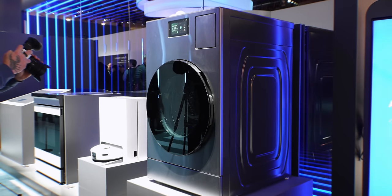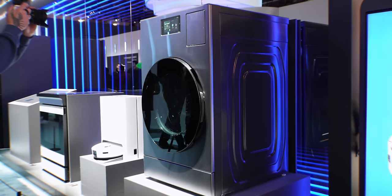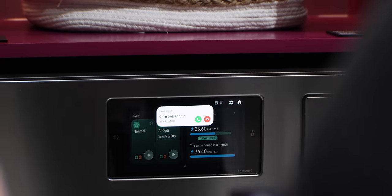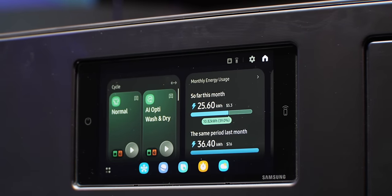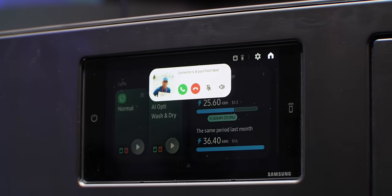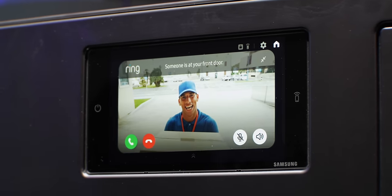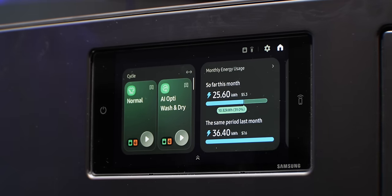They also announced a new combo washer and dryer that looks sleek, and this one has a heat pump built in so that should help with performance tremendously. It has a touchscreen built in as well that shows you all the information you need for your wash and dry cycles. And you can get all the goodness from the Family Hub here with notifications, phone calls, and more — so yes, you can take a call from your washer and dryer. Tech is wild.